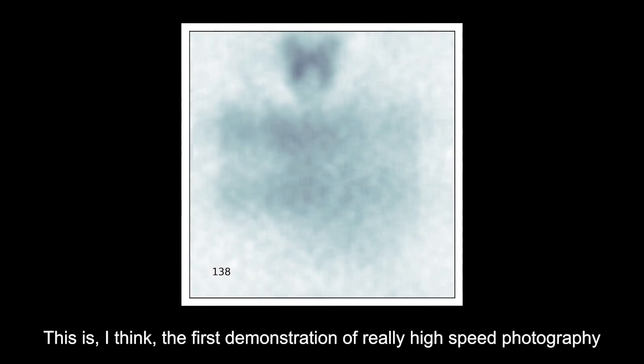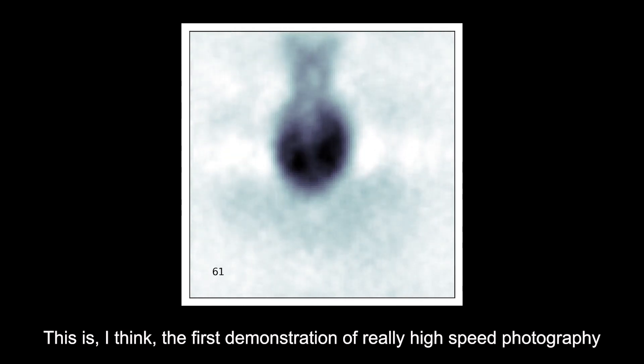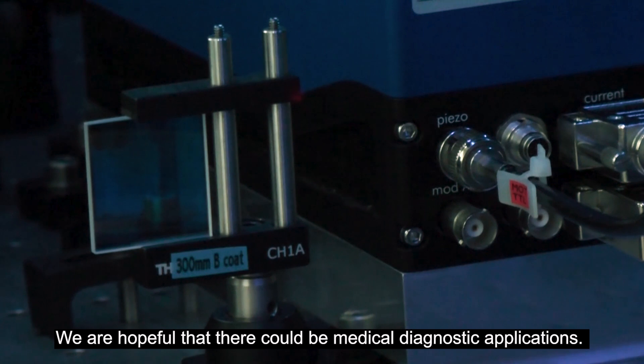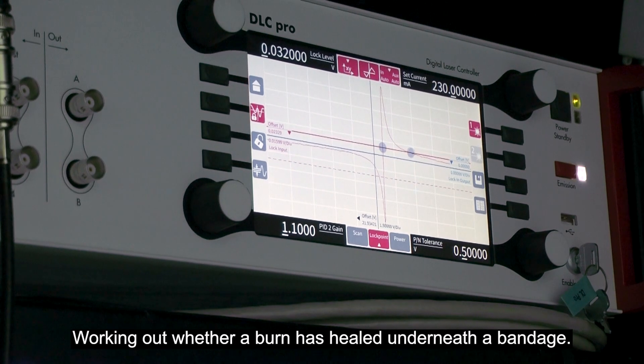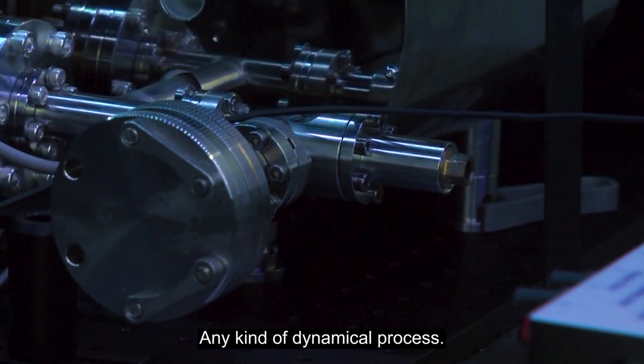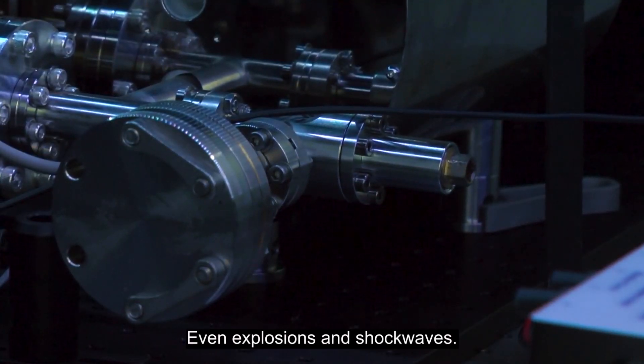This is, I think, the first demonstration of really high-speed photography in the terahertz range. We are hopeful that there could be medical diagnostic applications, such as working out whether a burn has healed underneath a bandage, any kind of dynamical process, even explosions and shock waves.